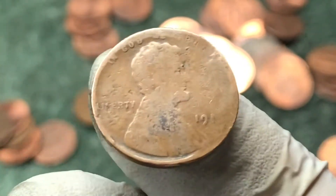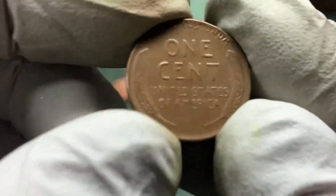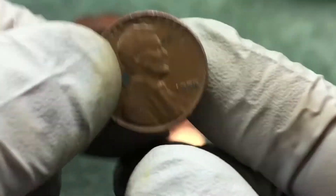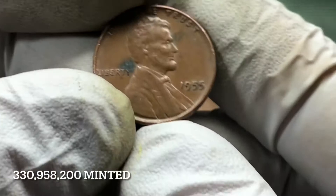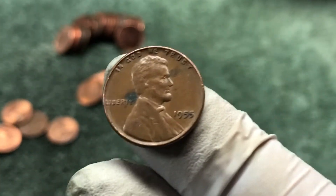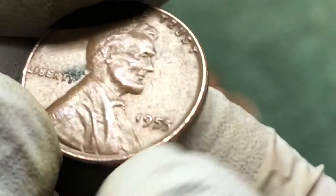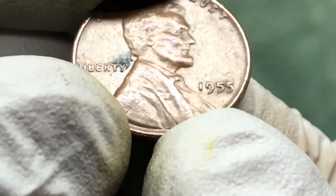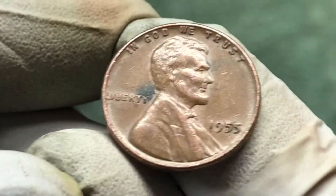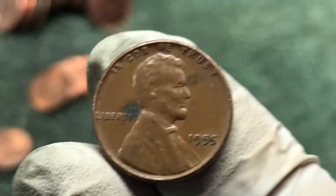A couple rolls later from that beat-up 191-something, maybe 11 — this is a 55 Philadelphia. I'll zoom in and see if we get an error here. Unlikely, but I always want to check. It looks just like a regular 55 to me. Imagine if it was an error — awesome — but I don't think this one is.